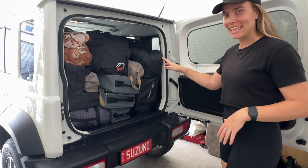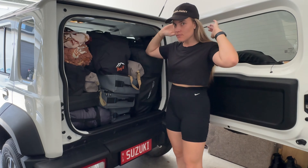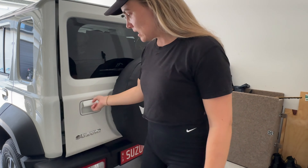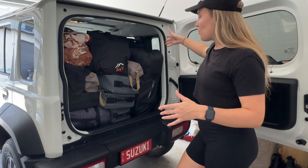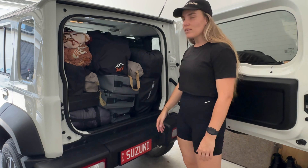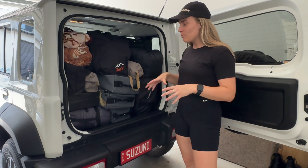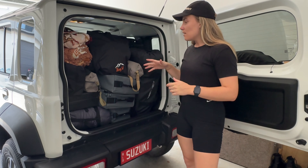You can actually fit a hell of a lot of gear in this small boot - I think because it's so tall you can just stack things up, and the back seat headrests act almost like a wall keeping everything in place. Looking at going camping with my partner, we don't need to pack that much, so this is perfect for one night - a massive swag, max trax, stove, sleeping bag, recovery gear - and you still have the back seats. It's a game changer for people who want more space but don't want to spend 60-70 thousand dollars on a larger four-wheel drive.